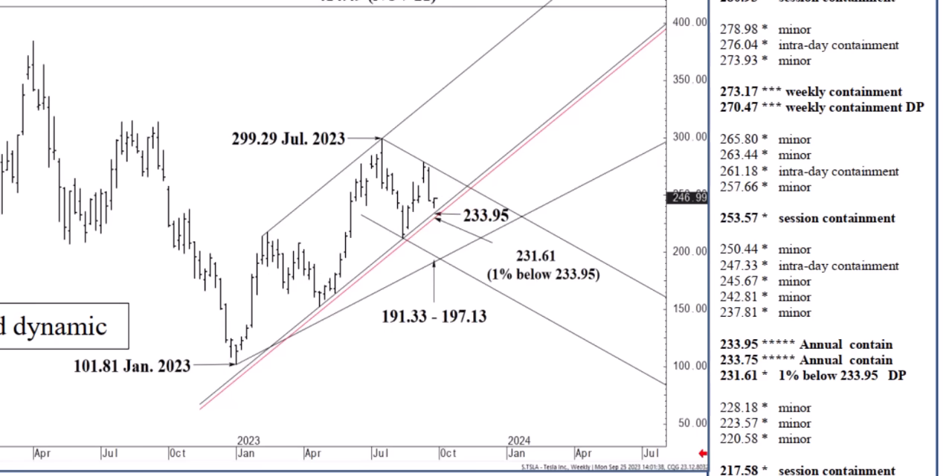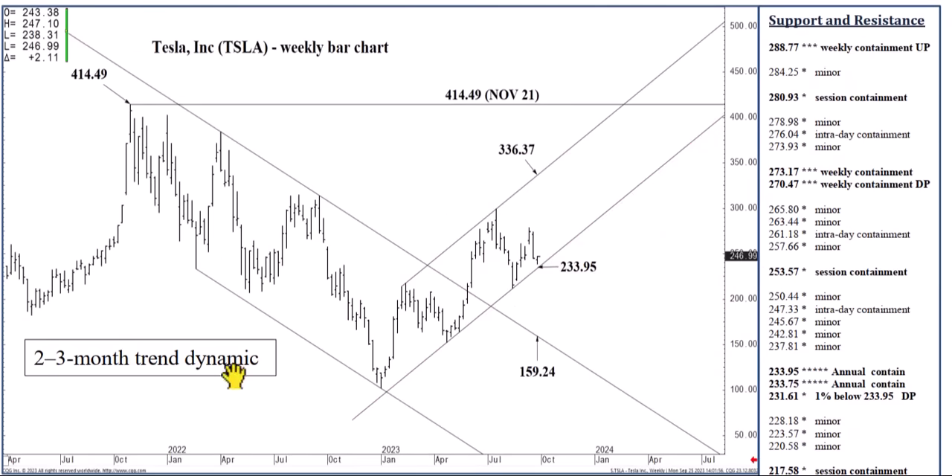Holding above 233.95 will, over the coming three to five months — though two to three months is possible — set up a rally. We've seen those kinds of rallies in Tesla before and we could see it again. The 336.37 channel top is the top of the channel, to the bottom at 233.95. So we can work our way up and recover nicely from here.